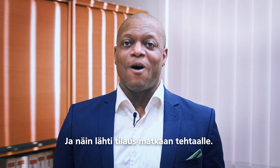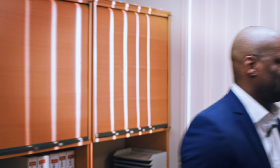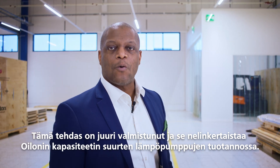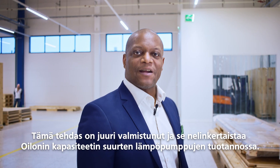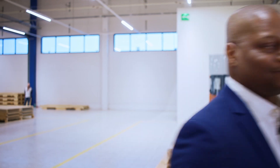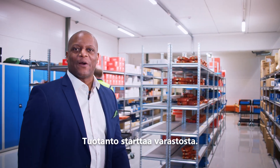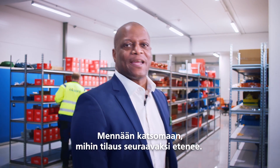And the order is on its way to the factory. Welcome to Oylons factory. This facility has just been completed and will quadruple Oylons capacity in the production of large heat pumps. Production starts here in the warehouse.